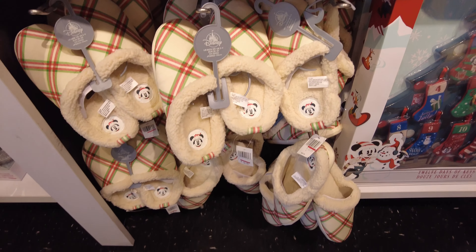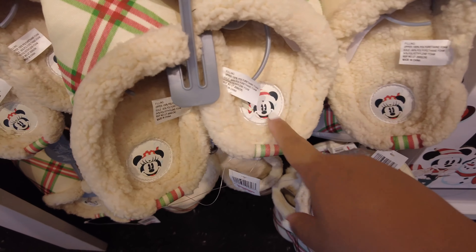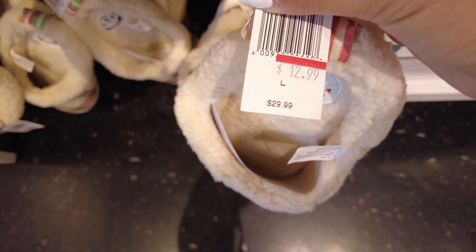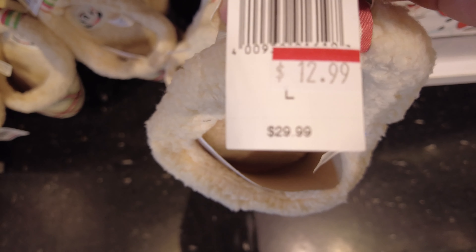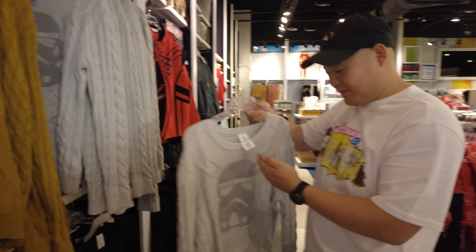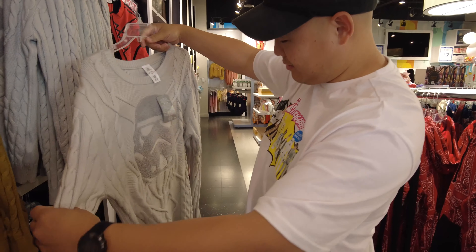They also have these little holiday slippers with Mickey on the heel. They are $12.99 — more than half off. Very nice!